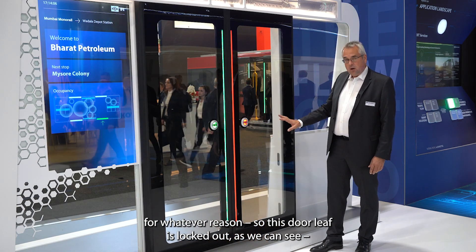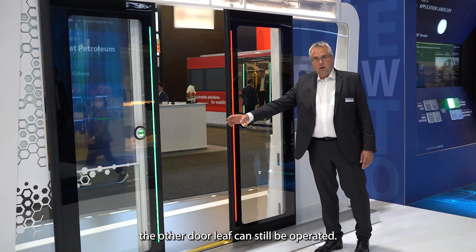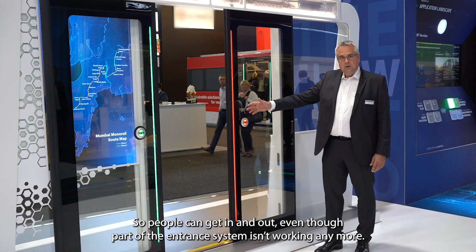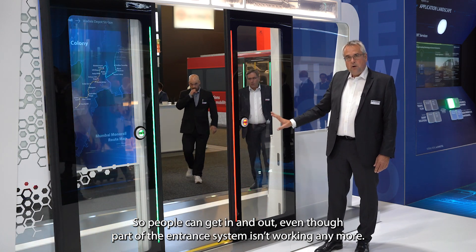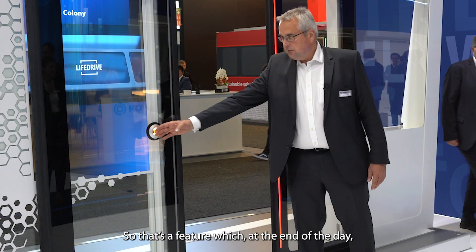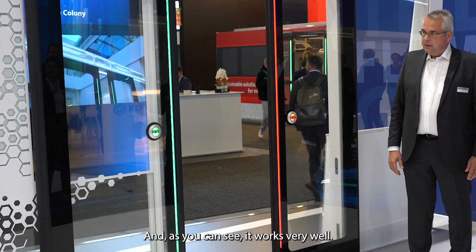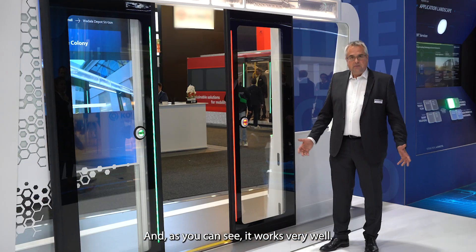This door leaf is locked out, as we can see, but the other door leaf is still possible to be operated. So people can get in and out, although part of the door is not working anymore. That is a feature that, at the end of the day, is a unique one for the market — and as you can see, it operates very well.